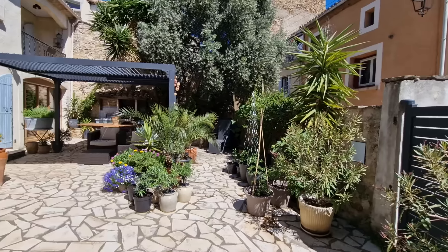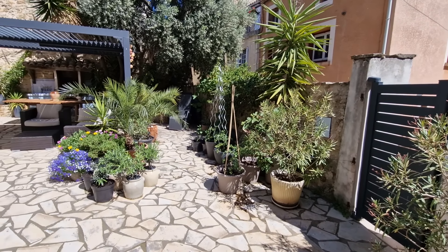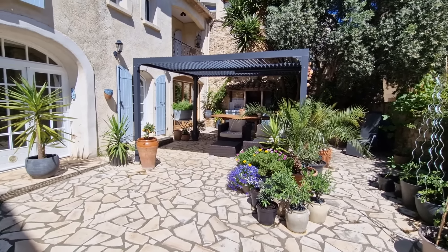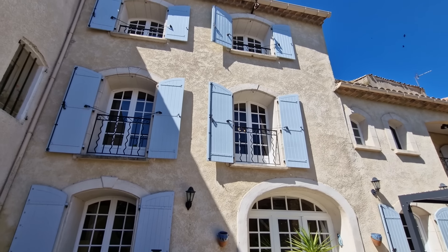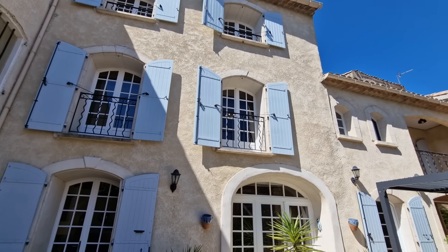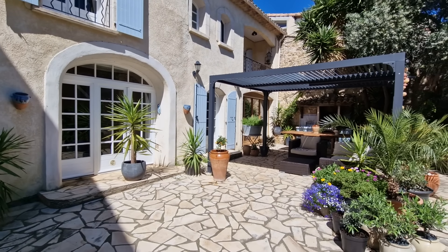On the right here you have a little pedestrian gate and then this rather lovely garden. The house is offered for sale in really nice condition. It's got loads of character. The majority of the accommodation is over the ground and first floor, with supplementary accommodation on the top floor, which is rather nice.